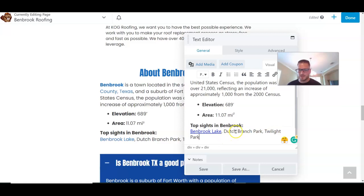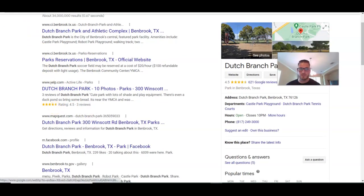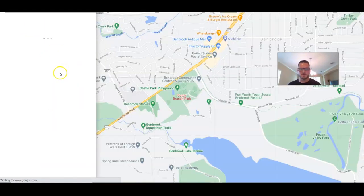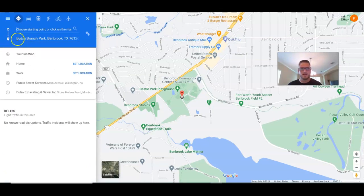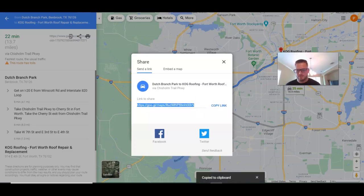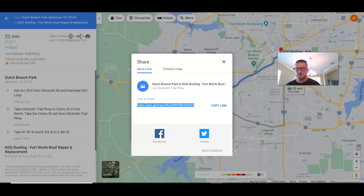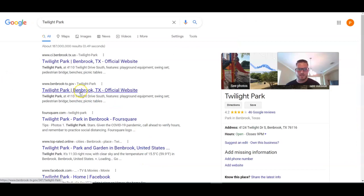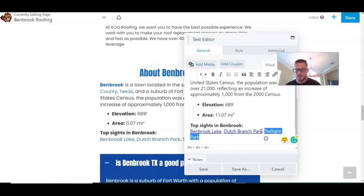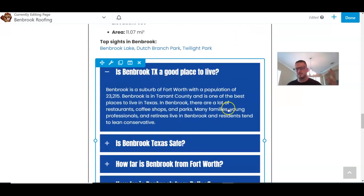Another thing you can do is add driving directions from Google Maps. Come to the location, hit Directions, set your business as the destination, grab the share link, copy it, and paste it on the page. For Twilight Park, it actually has a page on the benbrook.gov website — that's perfect. Link out there. Save. Done.